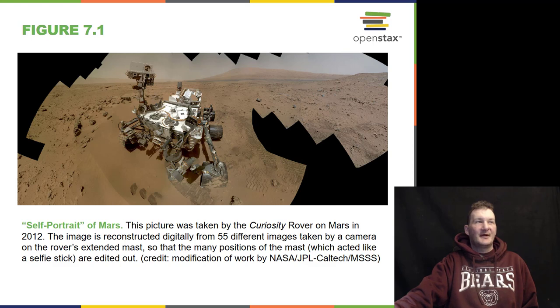Here's a self-portrait of Mars from the Curiosity rover that NASA landed in 2012. One of my former high school interns is the one that actually lands these rovers on Mars. She works out at the Jet Propulsion Laboratory and went to high school here in Springfield, Missouri. She was my intern when she was in high school and I was in college.